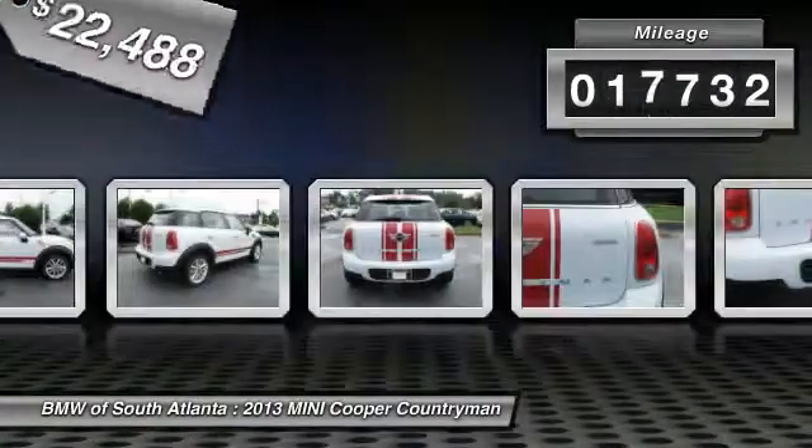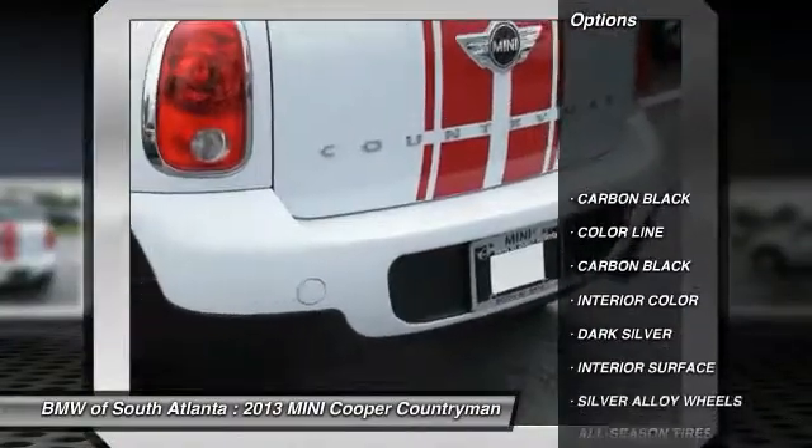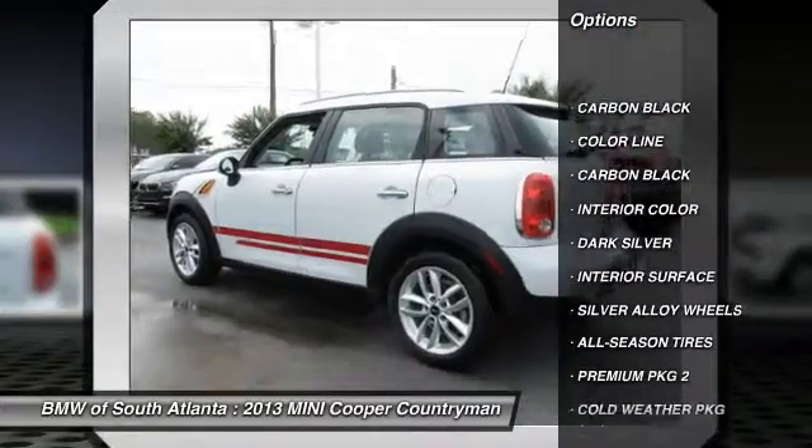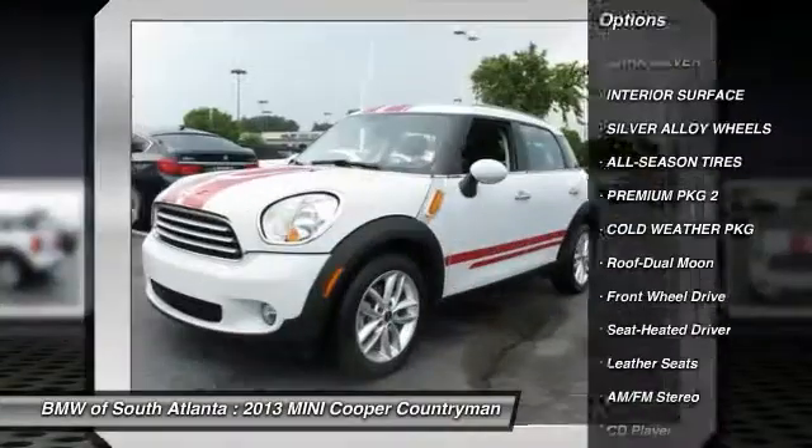This vehicle has less than 20,000 miles. Here are some of this vehicle's great options: anti-lock braking system, traction control, Bluetooth wireless data link for hands-free phone, air conditioning.